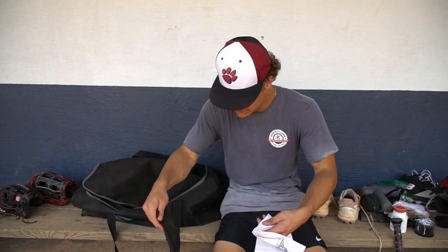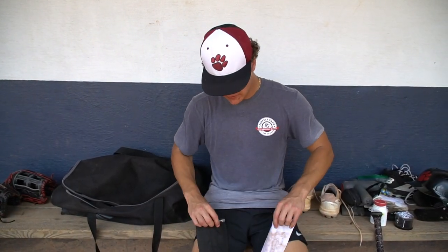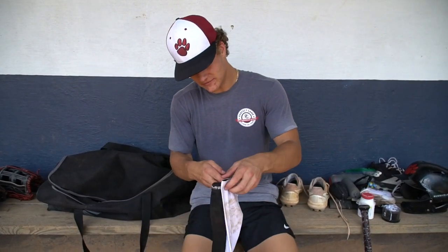I got two arm sleeves — black and white — which I always wear. It depends on what uniform I'm wearing. The arm sleeve helps with arm compression and all that, and also helps you look good.